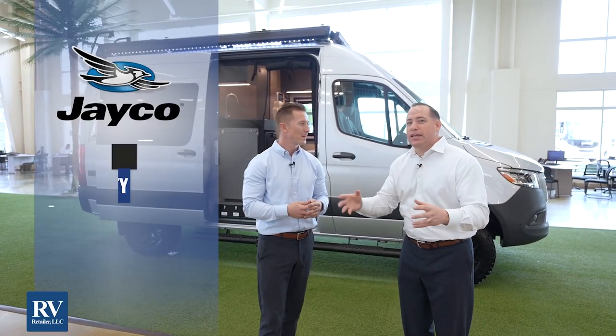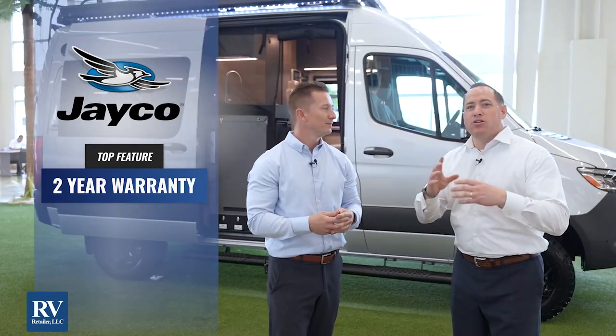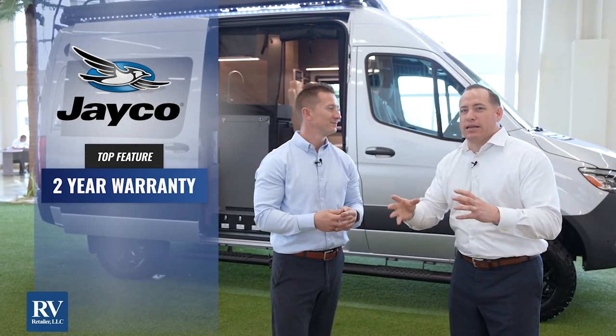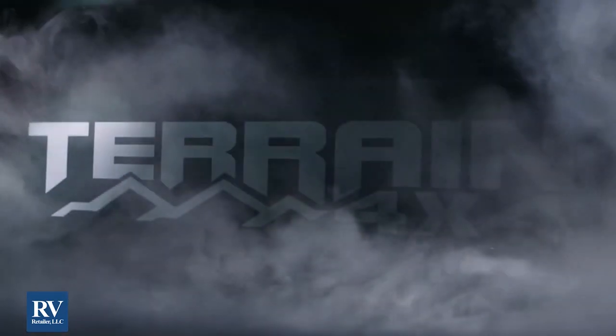A 19-footer with so many features with the actual two-year warranty — nobody in this market can make that same claim at the same price point. On top of that, you're actually going to get a 4x4.